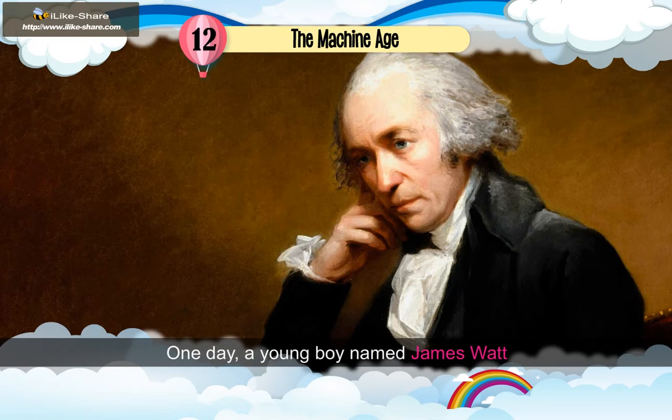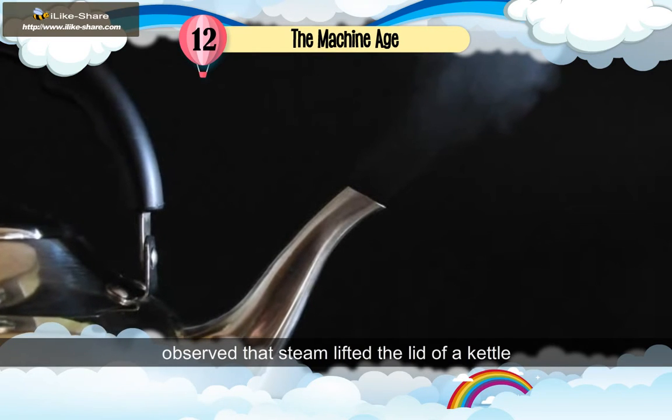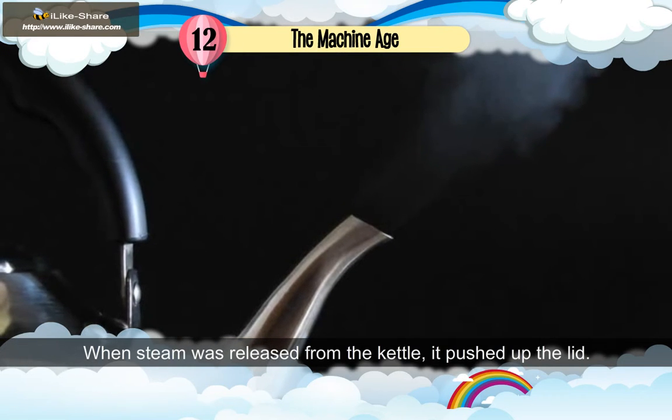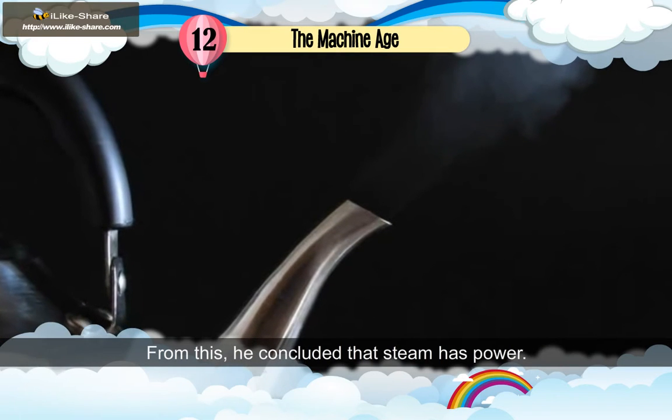One day, a young boy named James Watt observed that steam lifted the lid of a kettle in which water was boiling. When steam was released from the kettle, it pushed up the lid. From this, he concluded that steam has power.